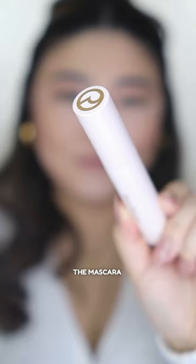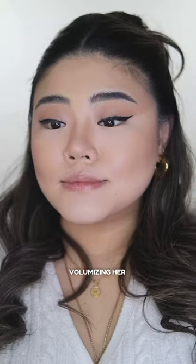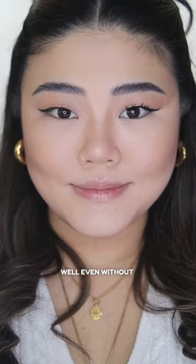Mommy also got the mascara, which claims to be an all-in-one lifting, lengthening, curling, and volumizing for her lashes. It worked pretty well even without curling it.